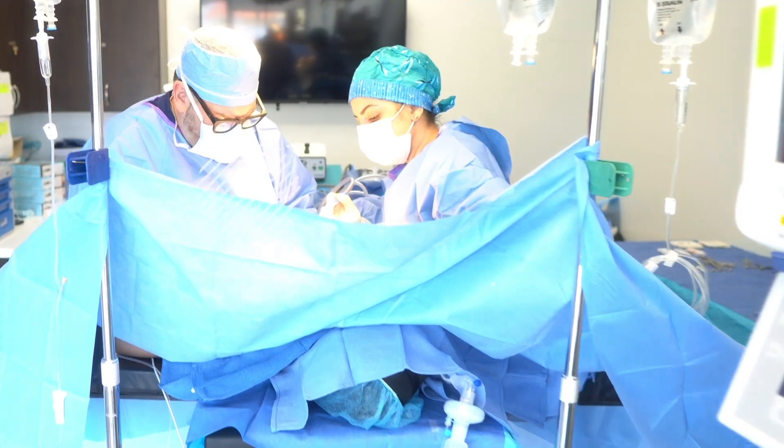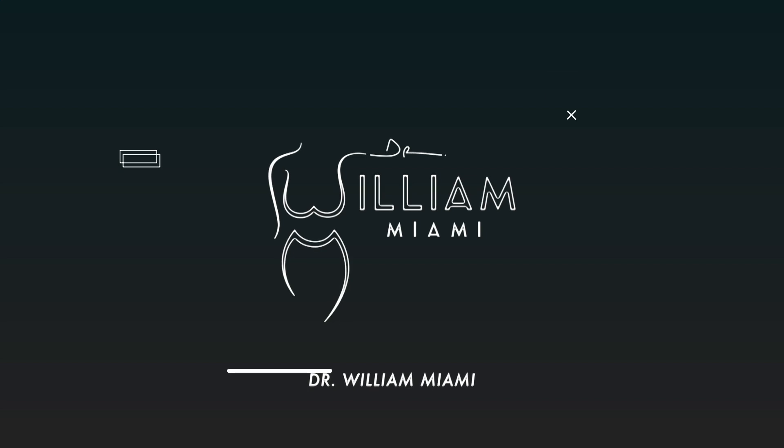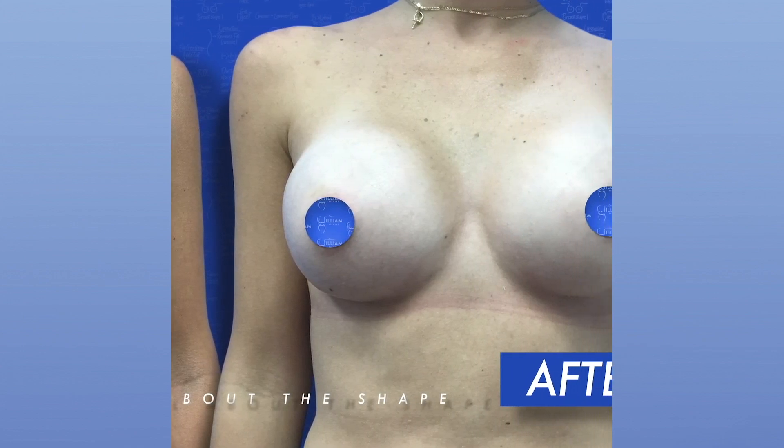A lot of times in plastic surgery, the emphasis is put on before-and-after photos and a more glamorous approach. That's important because we're changing people's bodies and seeing remarkable changes, but there's also something I want to talk about that's not discussed as often — problems with plastic surgery, which brings up the topic of complications.